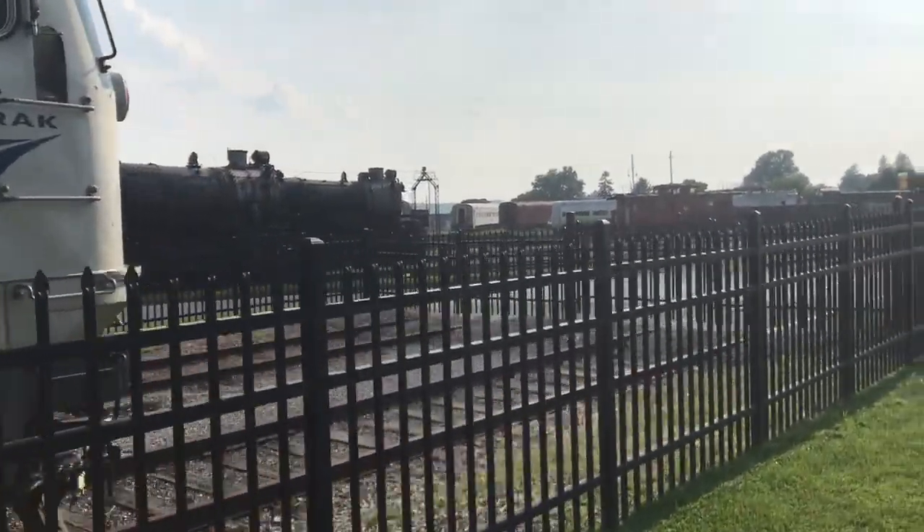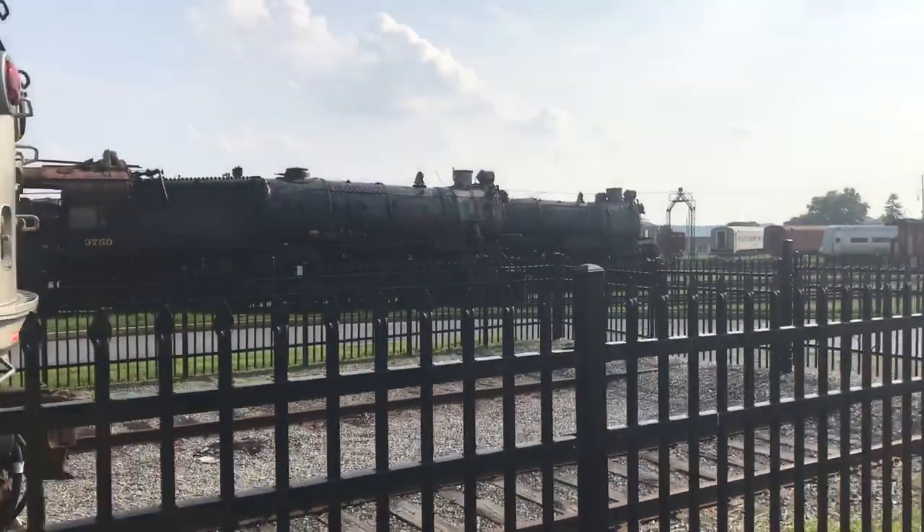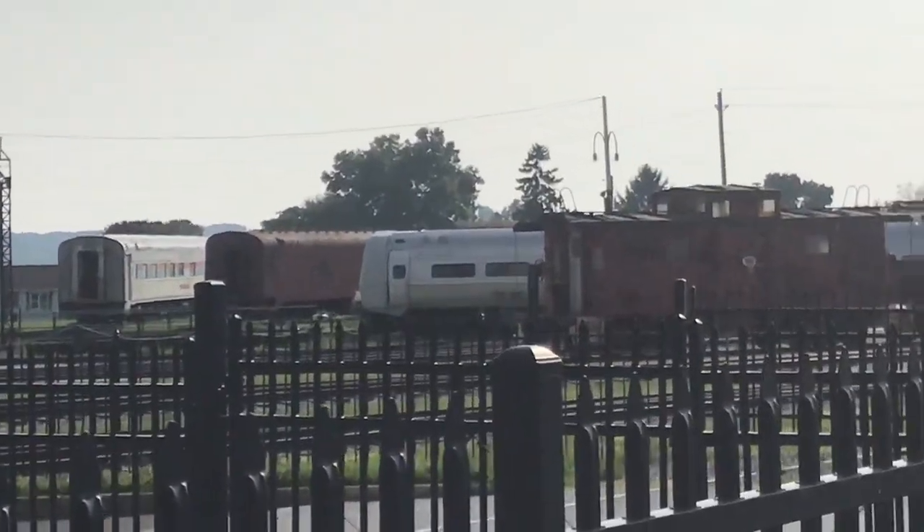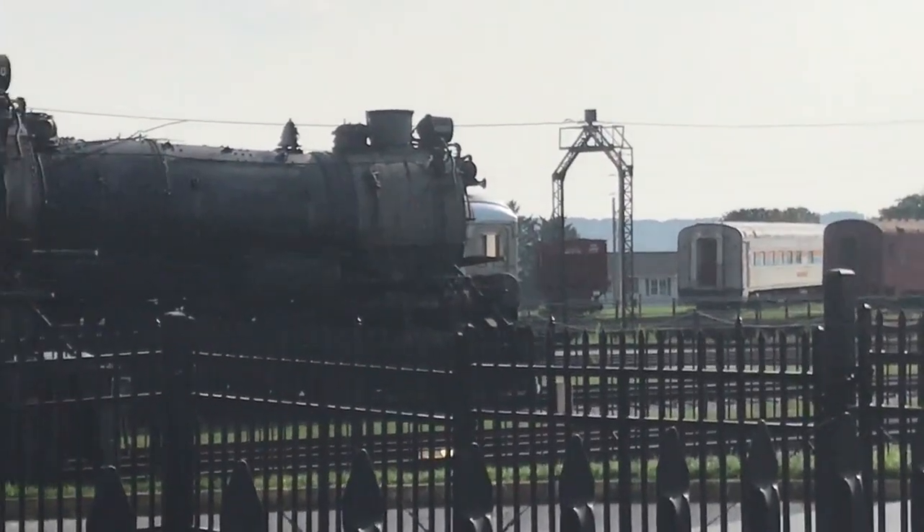I just wanted to do a quick tour. They're also — there's some steam locomotives right over there too. There's a Metroliner car, and there's the RDC — it's right there, but it's kind of hard to see.